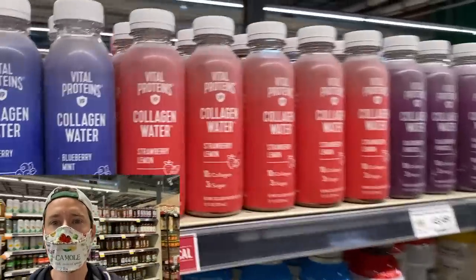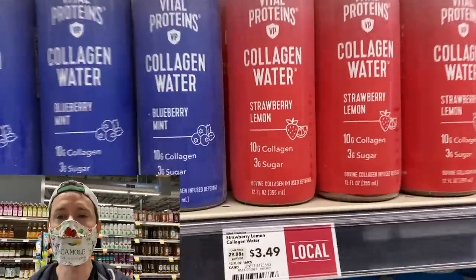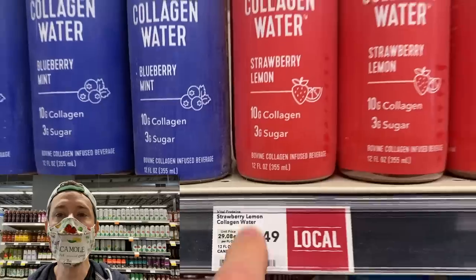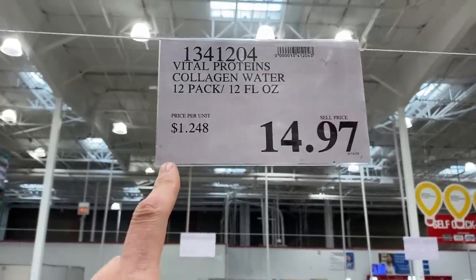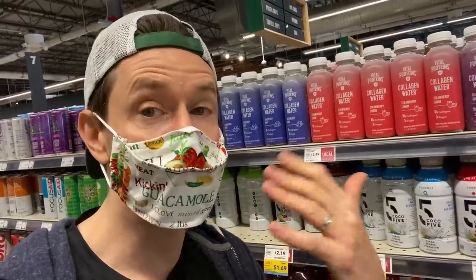Speaking of collagen, I love this collagen-flavored water from Vital Proteins. But if you're a Costco shopper, it's $1.24 per bottle at Costco versus $3.49 a bottle here at Whole Foods. So go to Costco and get that box for $1.24 a bottle. It's so delicious — just collagen with a little bit of strawberry juice, no natural flavors. The savings at Costco are legit. This is something I would not buy at Whole Foods.